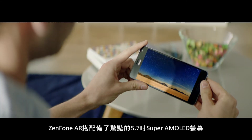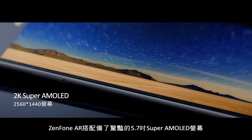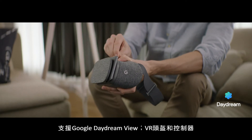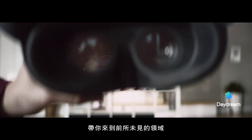Zenfone AR also comes with a stunning 5.7-inch WQHD Super AMOLED display. With Daydream View, the VR headset and controller from Google, you'll be able to journey through uncharted realms.